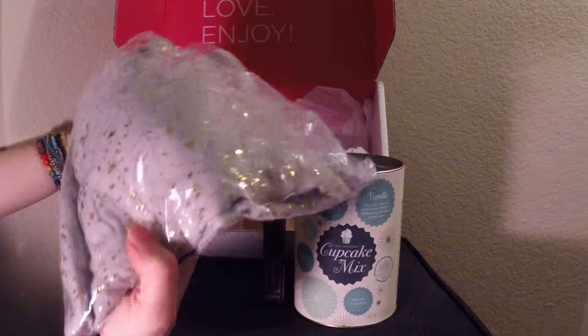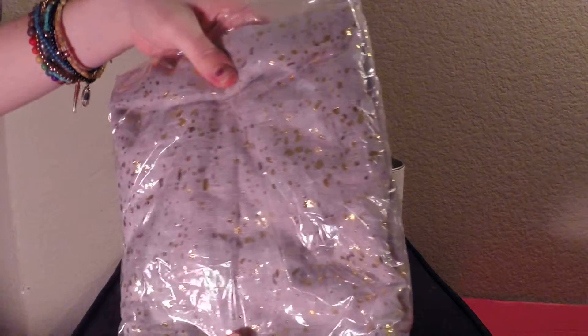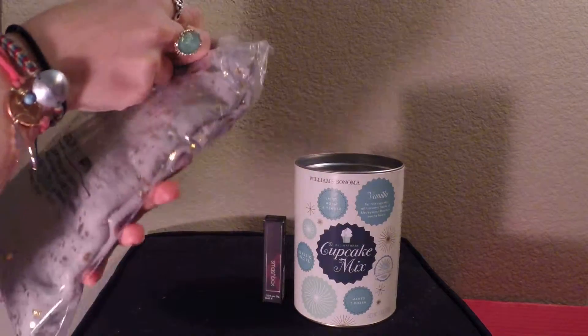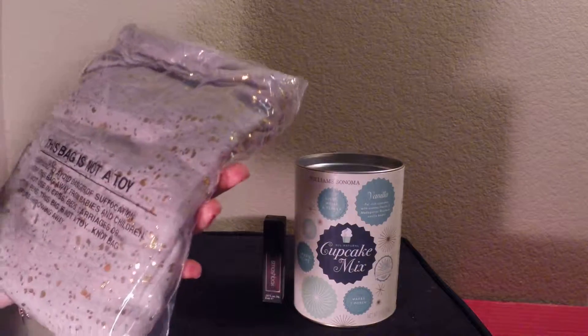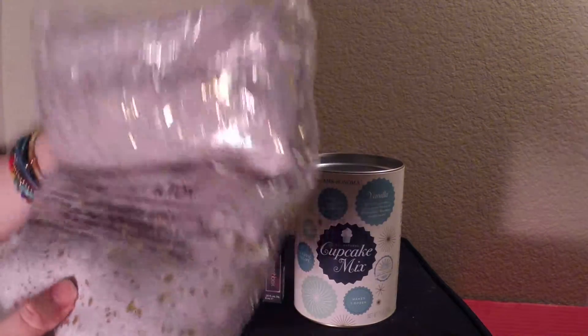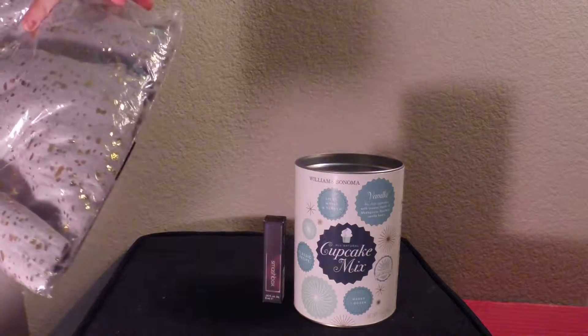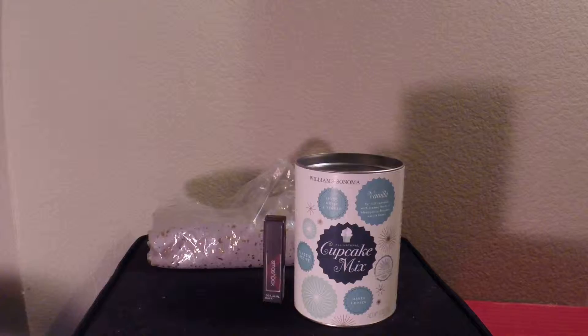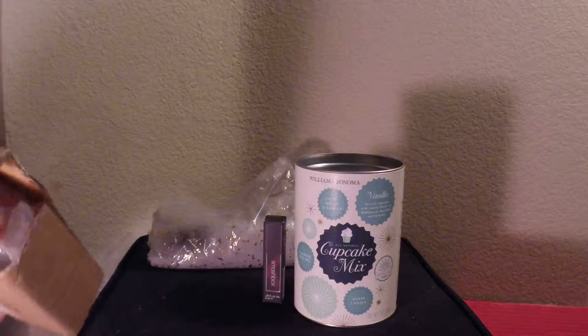The next item is a scarf by Spun by Subtle Luxury. It's a speckled metallic scarf and the value on this is $62. I mean, it's pretty but that's a lot for a scarf.